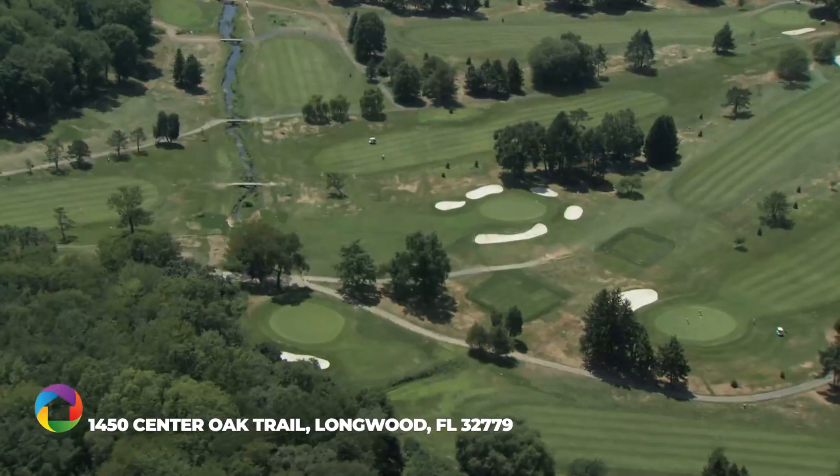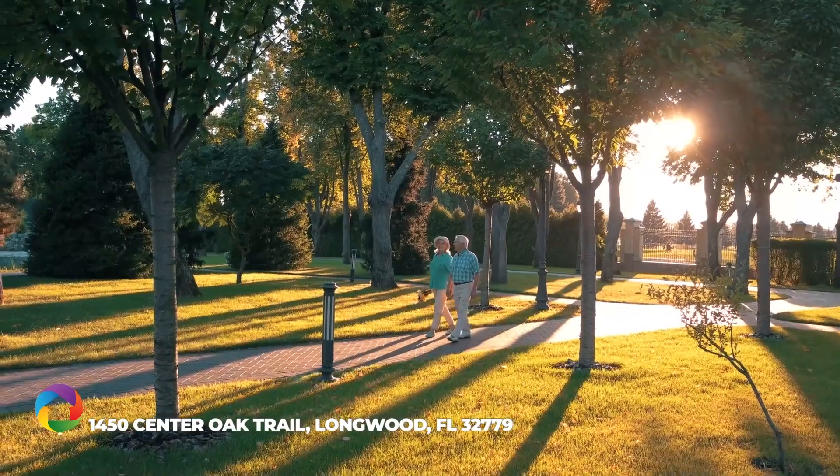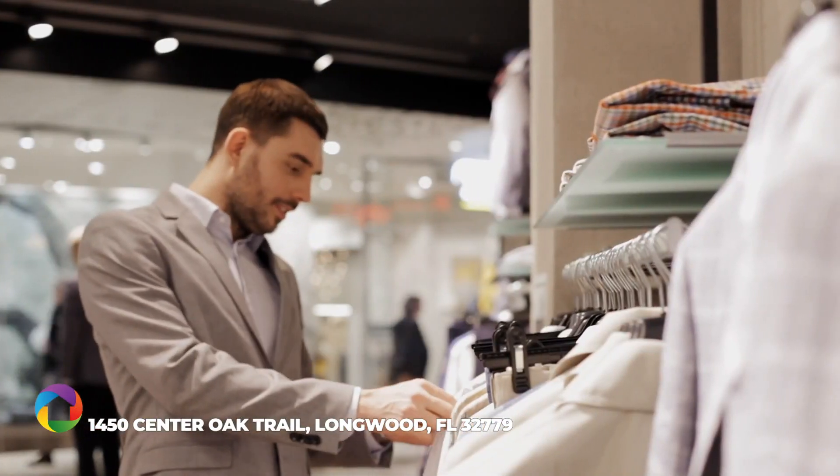Area conveniences include golf and tennis clubs, natural trails, shopping, and dining only minutes away.